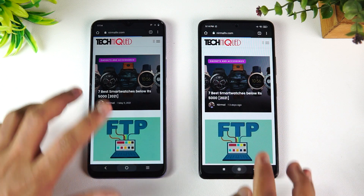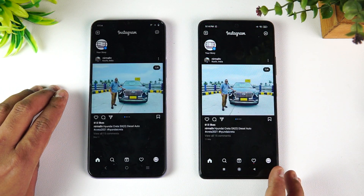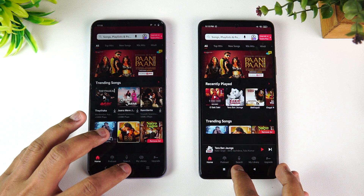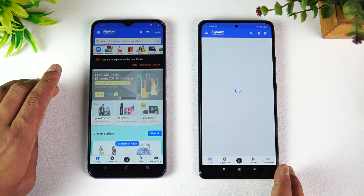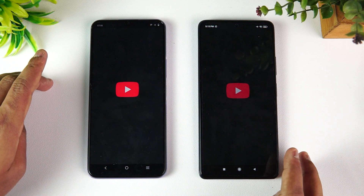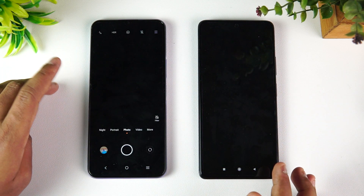Play Store — the iQOO did have an advantage but not by a huge margin. Browser — iQOO is faster. Facebook — iQOO is faster. Twitter — iQOO wins again. Instagram — iQOO is faster. Ghana app — almost the same time, not much difference. Amazon — iQOO has a minor advantage. Flipkart — iQOO has an advantage. File Manager — iQOO was faster. Settings — iQOO is faster.